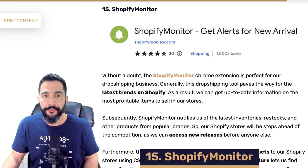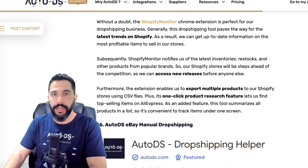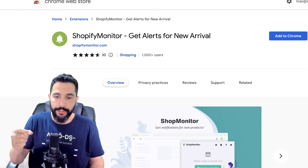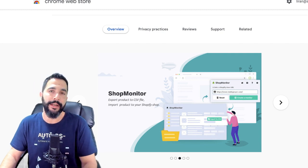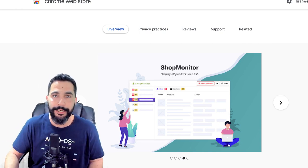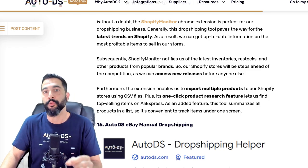Extension number fifteen is Shopify Monitor. What this does is give you alerts for new products being added to someone else's Shopify store. If there are competitors you really want to analyze using real-time strategies, download and install this extension — every time that store owner adds a product, you'll get a notification right away. Then snatch that product using other suppliers, market it with better angles, and make more sales than the competitor you're learning from. Other tools I mentioned have this feature, but if you only need this, just download this extension.